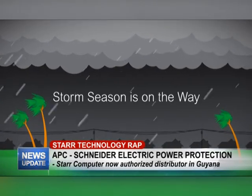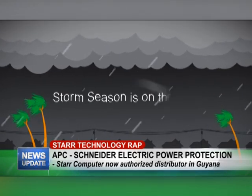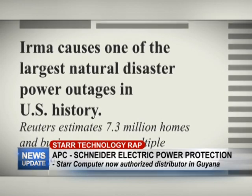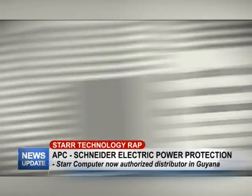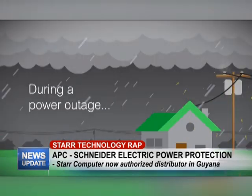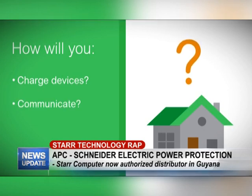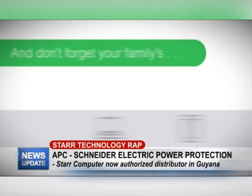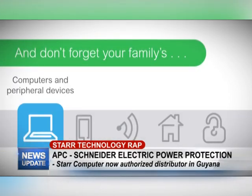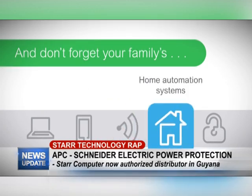Storm season is on the way, bringing severe storms like hurricanes, tornadoes, and lightning strikes. In 2017, Hurricane Irma caused roughly 7.3 million homes to lose power. During a power outage, how will you charge your phone to let loved ones know you're okay, communicate with utility companies and first responders, or receive emergency updates?